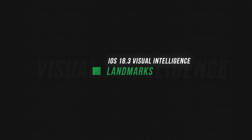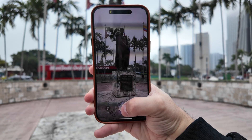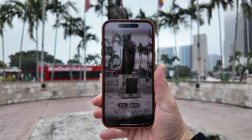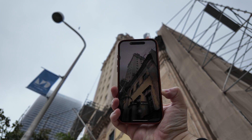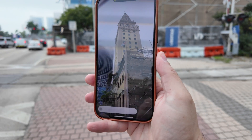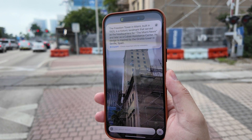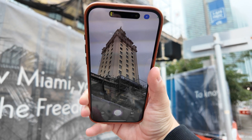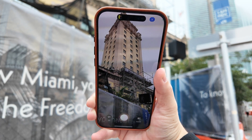I also tried Visual Intelligence on a bunch of landmarks around Miami. These were landmarks even specified in Apple Maps with special cards and information, and most of the time Visual Intelligence really struggled to recognize them visually. One example is Freedom Tower here in Miami — I got right up on it, looking up, and Visual Intelligence just refused to recognize it. But when I brought my iPhone down more at eye level, all of a sudden Freedom Tower appeared on screen and it recognized it. This and several other examples really feel like Visual Intelligence is using your location and maps information more so than actual visual recognition.